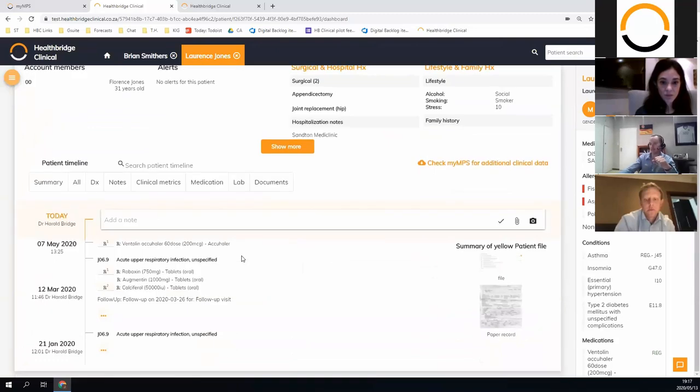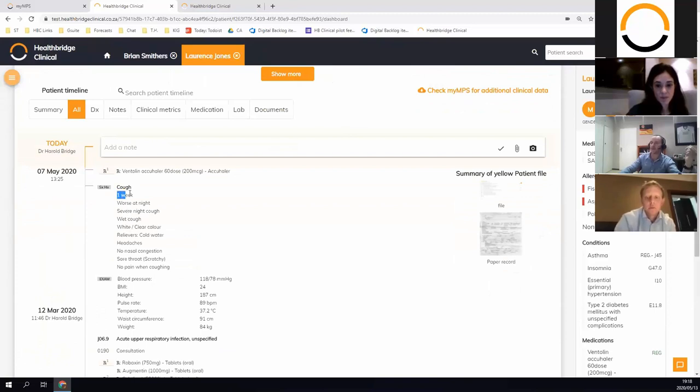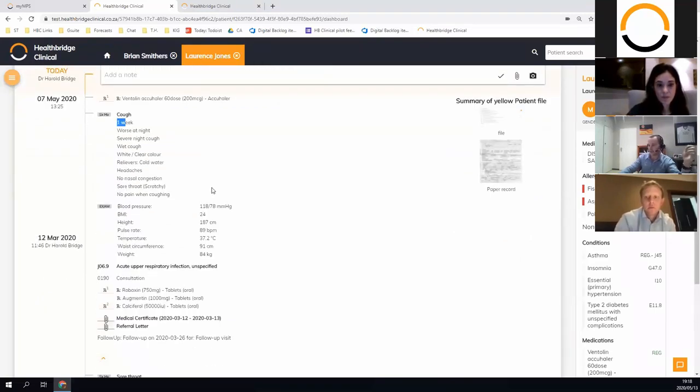Scrolling down there's a timeline — a view of all the clinical encounters you've had with the patient that builds up over time. For instance I can see this patient was here for acute upper respiratory infection on the 7th and again on the 21st of January. If I expand it I can see he was complaining about a cough for a week, it was worse at night, I checked his blood pressure, I prescribed medication, did a referral letter, there was a medical certificate, and I asked him to come back for a follow-up visit.